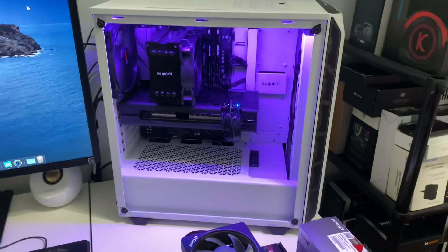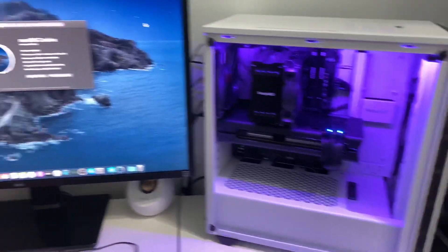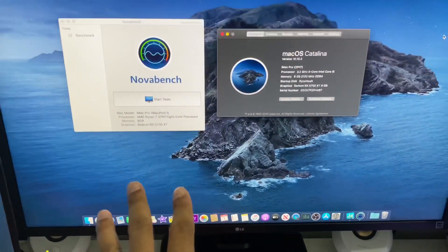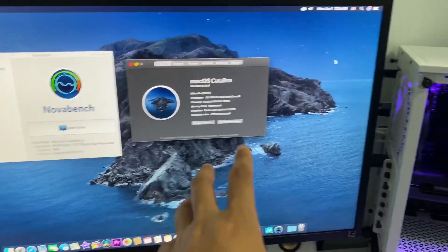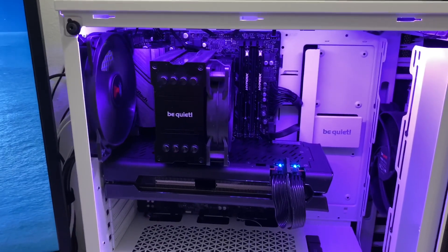All right guys, as you can see everything is kind of messy here, but today I want to share with you Adobe Premiere Pro 2020 running flawlessly with my AMD Ryzen Hackintosh. I'll show you guys today. But before that, let me give you a quick spec rundown.